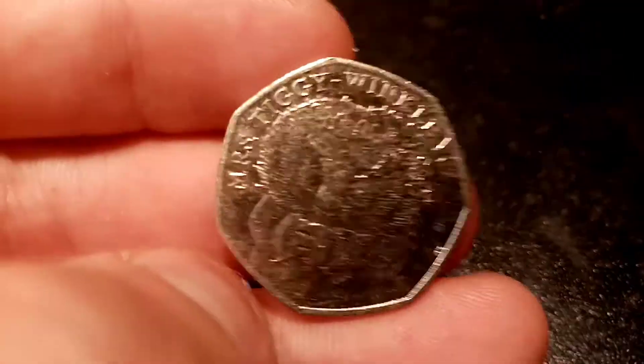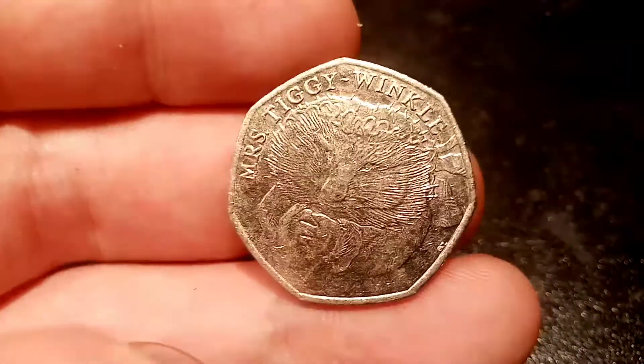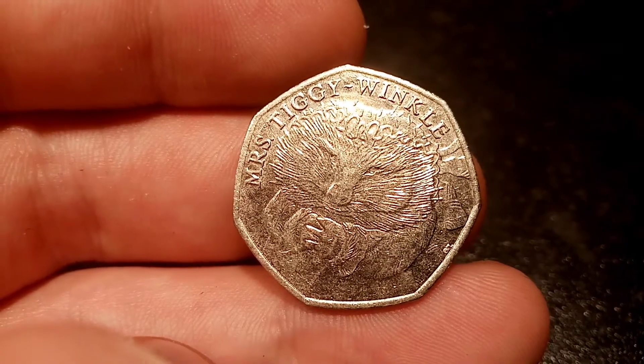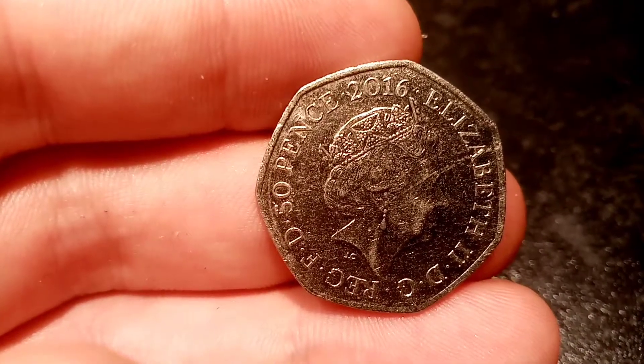This coin is part of the Beatrix Potter 50p coin set. There were actually 13 different Beatrix Potter 50ps released in circulation between 2016 and 2018, and back in 2016 there were 8.8 million Miss Tiggywinkles released.